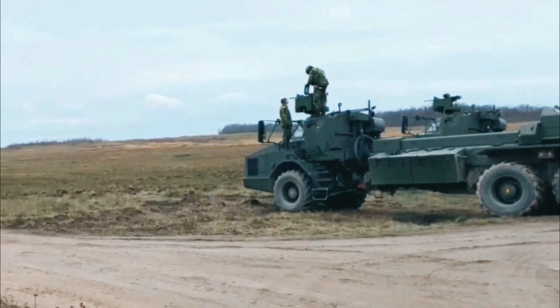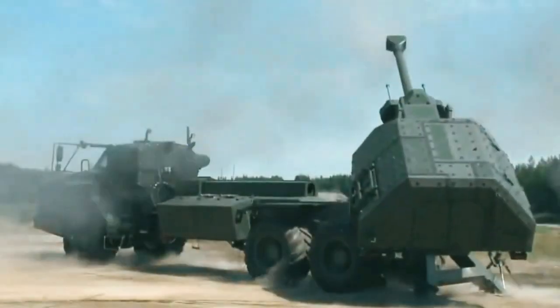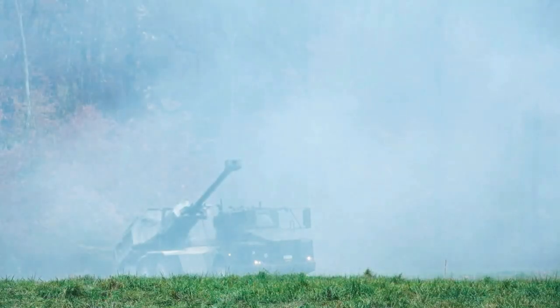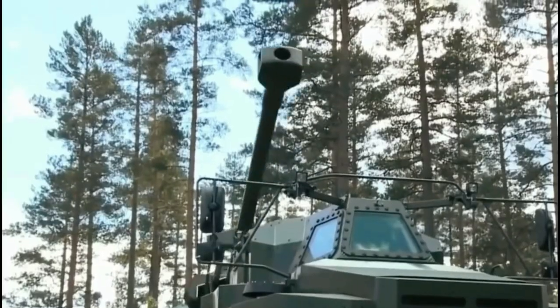The howitzer has a continuous fire rate of 75 rounds per hour, an intensive fire rate of 20 rounds — a full magazine in 2.5 minutes, with an effective rate of 480 per hour — and a salvo fire rate of three rounds in 15 seconds, with an effective rate of 720 per hour. The MRSI capability (multiple round simultaneous impact) is up to six rounds.